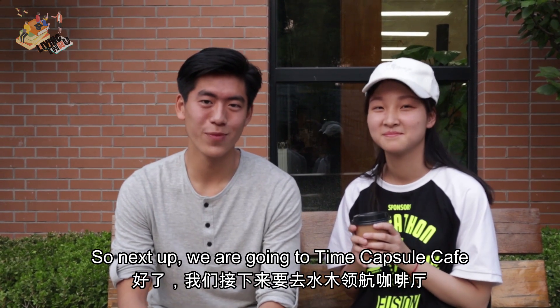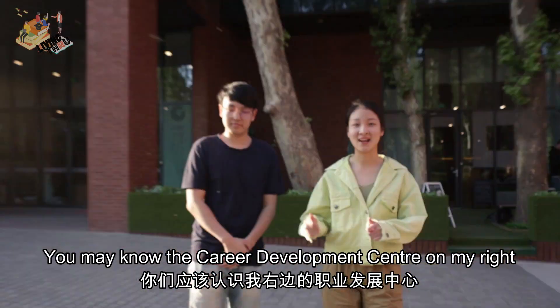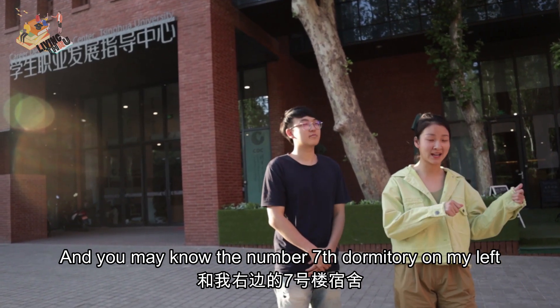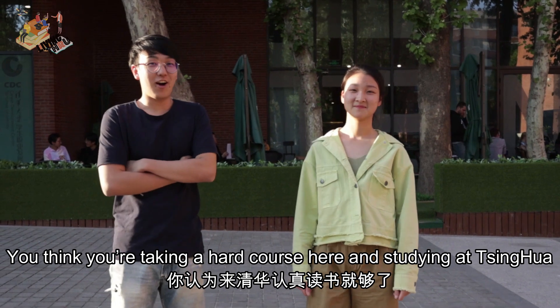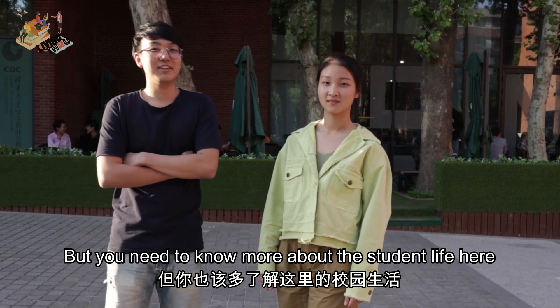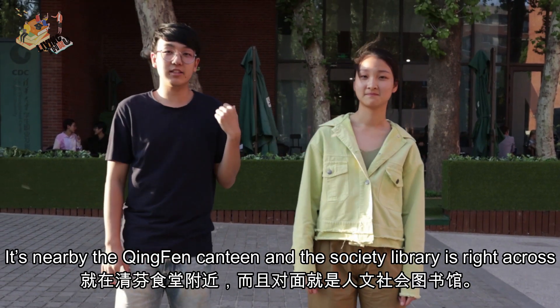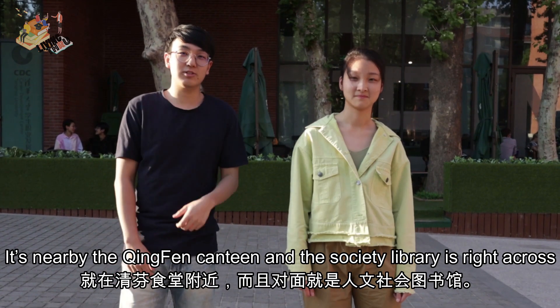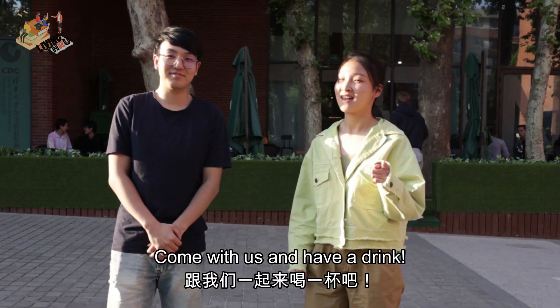Next up we'll be going to Time Capsule Cafe, and we'll leave it to Zane and Sunny. Hello guys. You may know the Career Development Center on my right, and you may know the number 7 student dormitory on my left, but you may not know the Time Capsule Cafe in between them. You might think you're just taking hard courses here at Tsinghua, but you need to know more about student life here. Behind us is a very unique hidden cafe called the Time Capsule Cafe. It is nearby the Qingfen Canteen, and the Society Library is right across. So are you guys thirsty? Come with us and have a drink.